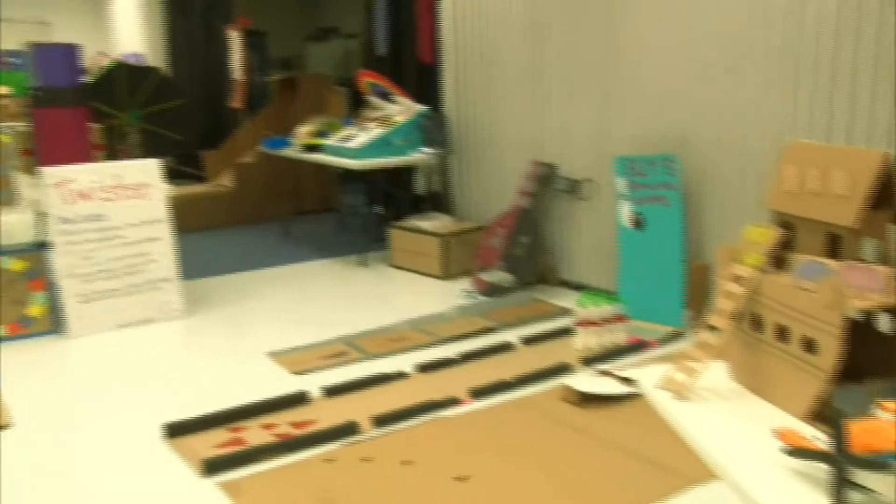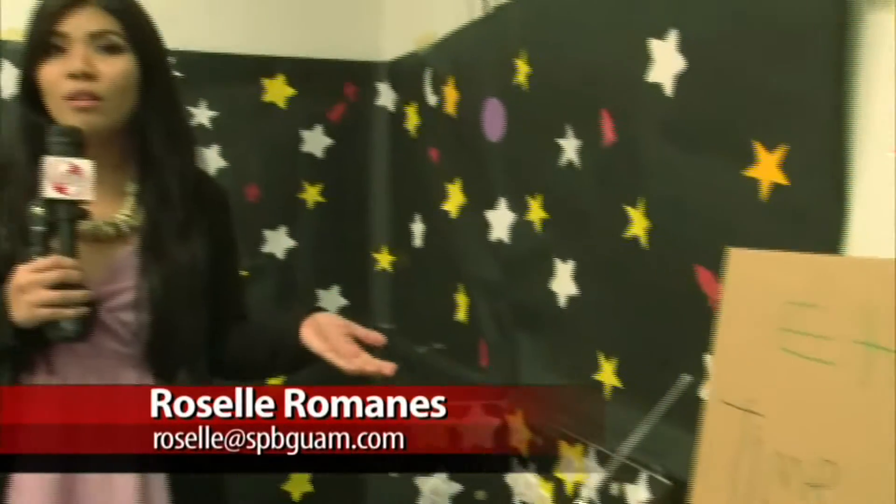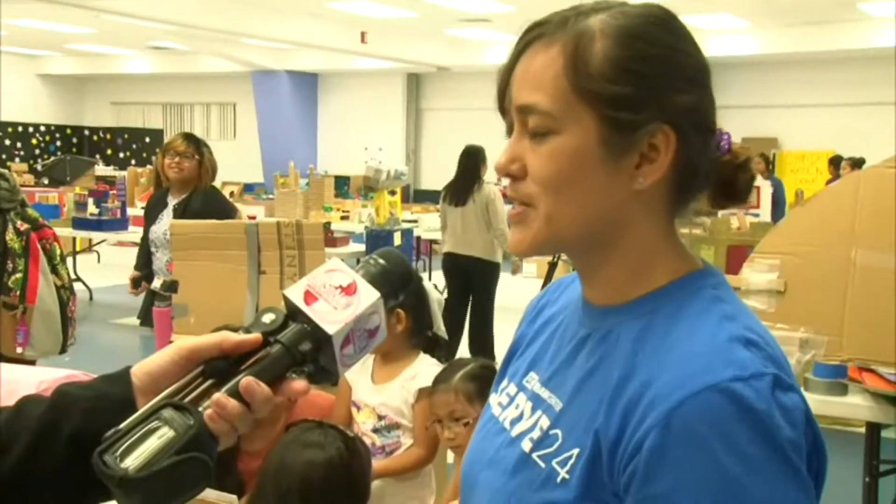We're here at the Guam Community College, where they're hosting the second annual Cardboard Challenge. Kids of all ages can play with all sorts of things made from cardboard and other recyclable materials. They can go on a time machine, they can bowl, or they can even send mail off to the post office.